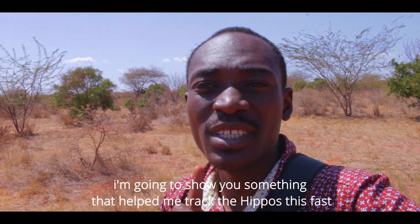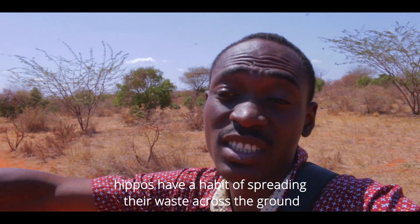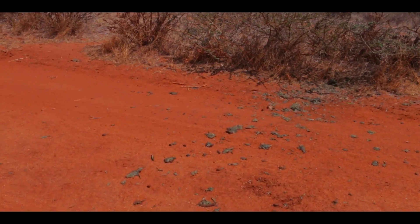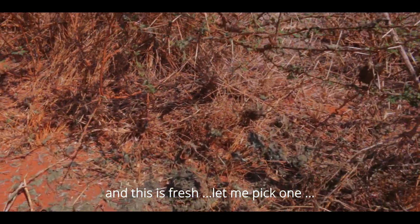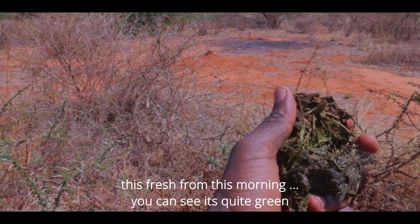I'm going to show you something that made me track these hippopotamus in the first place. Hippopotamus have a habit of spreading their feces across the area. I'm going to show you a clip right now of how I found them — this is from this morning. You can see how this feces is spread up to that tree, and it's actually fresh.